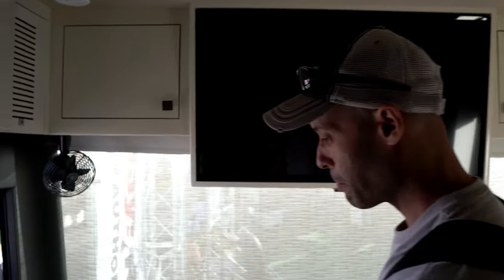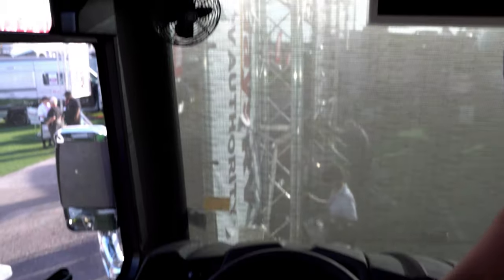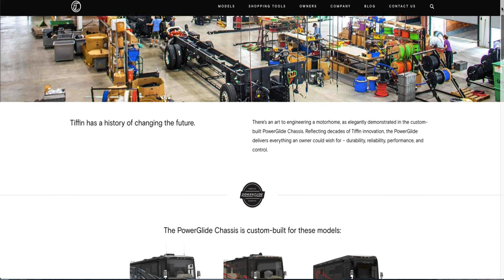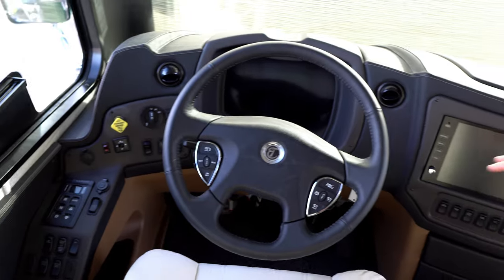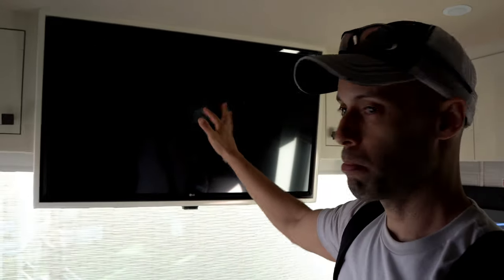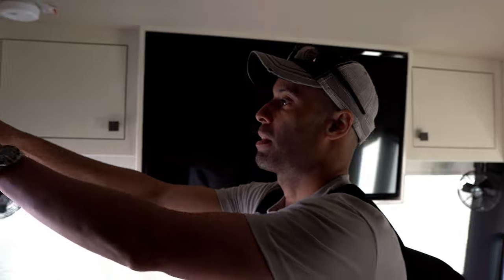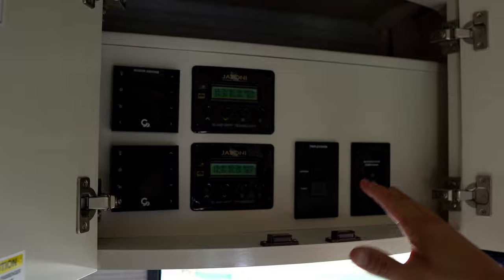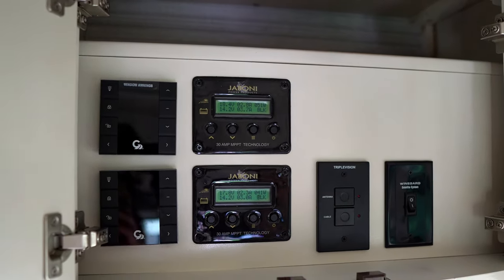We are on board the 2020 Tiffin Zephyr. We're going to start right at the cockpit. All electronic controls — this is going to be on the Tiffin Powerglide chassis, 605 horsepower, upwards of 1,900 pounds of torque. You can see how this is all nice and finished. You've got a nice television over here, looks like an LG TV, probably around 42 or maybe more inches. Nice cabinetry work. All your window awnings, power management — it's all in here. Your Wiegand satellite. Nice curved cabinetry.